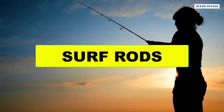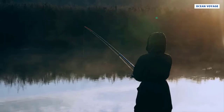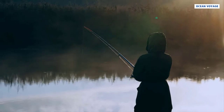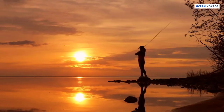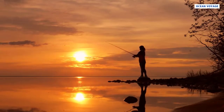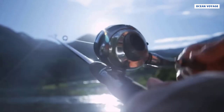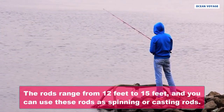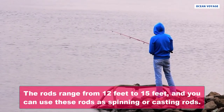Fishing in the surf can be fun and exciting if you have the right fishing rod. Surf rods are intuitively the best choice for this form of fishing. A surf rod is not only long so that you can cast far, but it is also thick and sturdy, so you won't have to worry about the surf moving the rod. These rods range from 12 to 15 feet and can be used as spinning or casting rods.